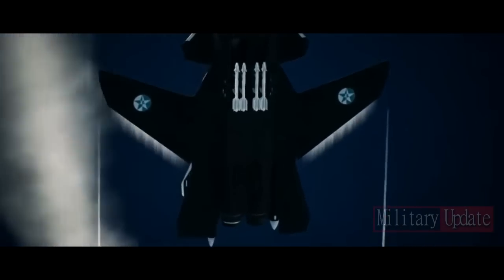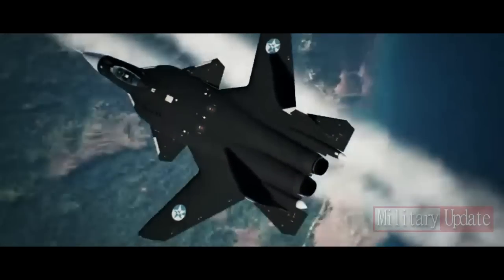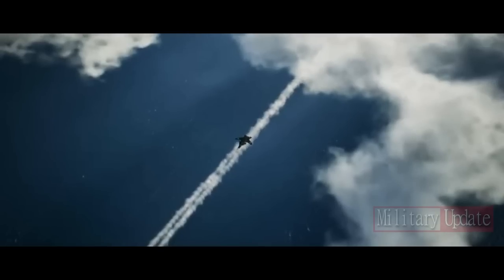Third, the SU-47's glass cockpit features advanced avionics and displays, including a large multi-function display and a head-up display, providing pilots with real-time information on aircraft systems and flight parameters. Fourth, reduced radar cross section features include radar-absorbent materials and shapes that deflect radar waves. Fifth, two Saturn AL-31 turbofan engines provide a maximum speed of Mach 1.6 and a range of 3,400 kilometers, with a high thrust-to-weight ratio enabling rapid acceleration and improved climb performance.